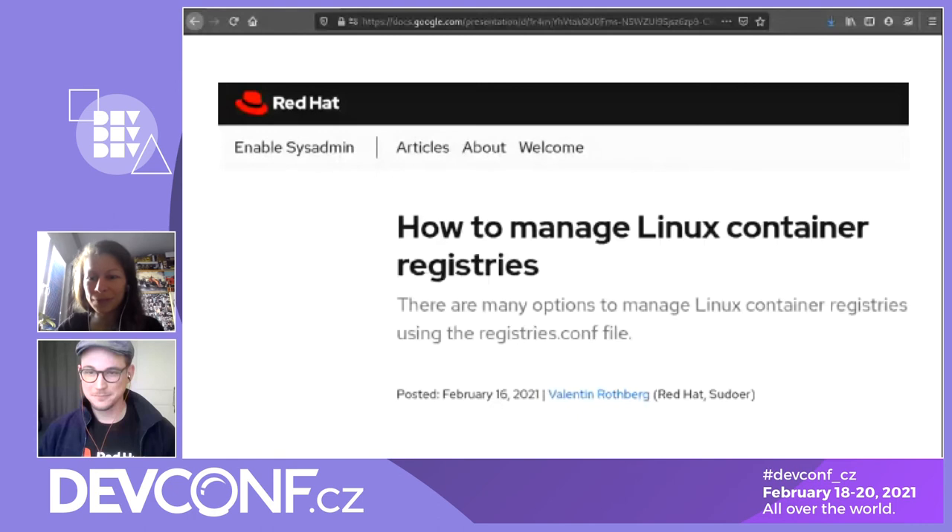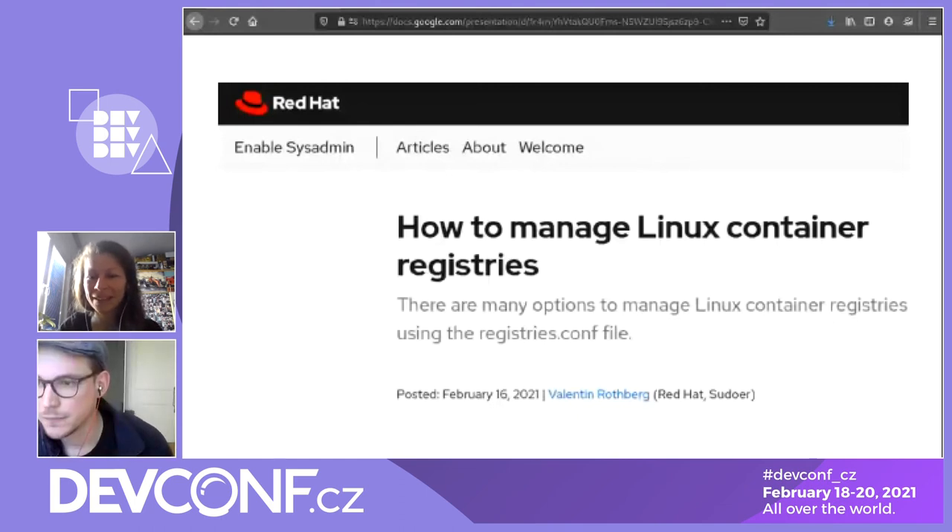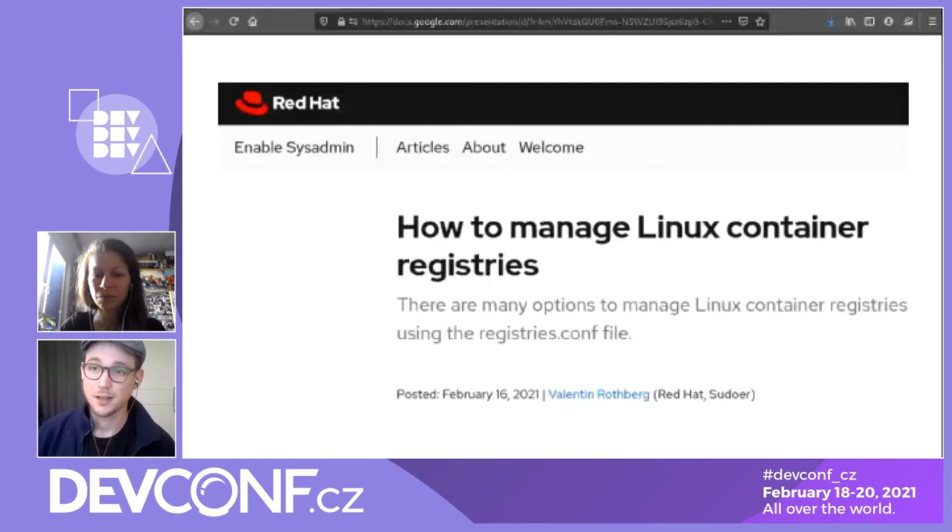Thank you, Valentin. We have a few questions. First question from Paulina Kubiak: 'Have you ever had any experience with using Docker with the ELK stack and using Metricbeat to obtain data about containers?' Honestly, I don't even know what ELK is. Paulina has clarified it's Elasticsearch, Kibana, and Logstash — the Elasticsearch stack for monitoring. No, I do not have any experience with that.